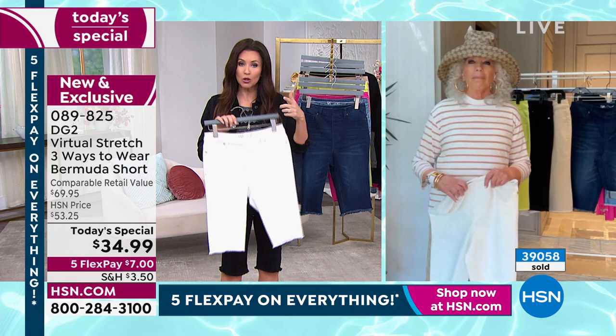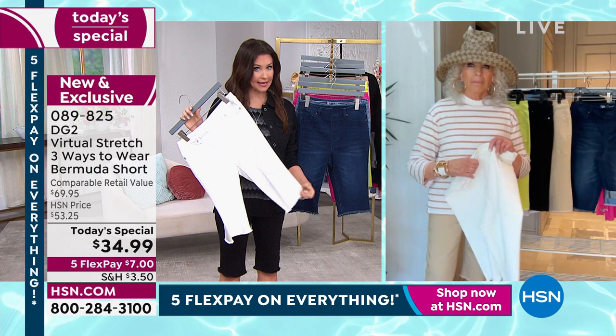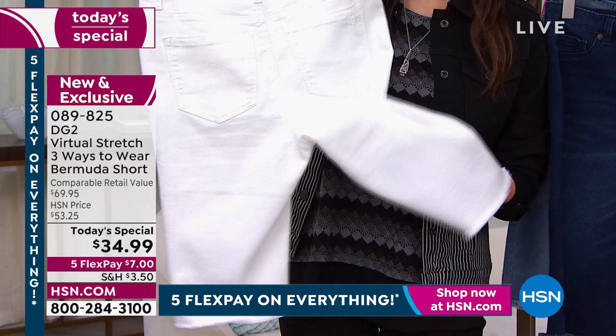And it wouldn't show through the white either. I was trying to show not just the stretch of the white, but it is completely opaque. Nothing's going to show through. If you put on a white pair of shorts you think, oh man, that just highlights everything — it acts like a bump highlighter. Not these — they actually still smooth everything out.